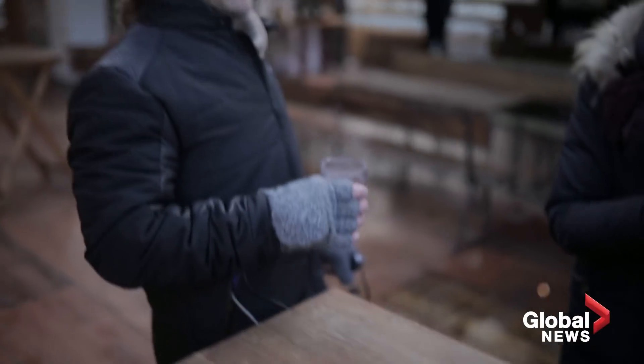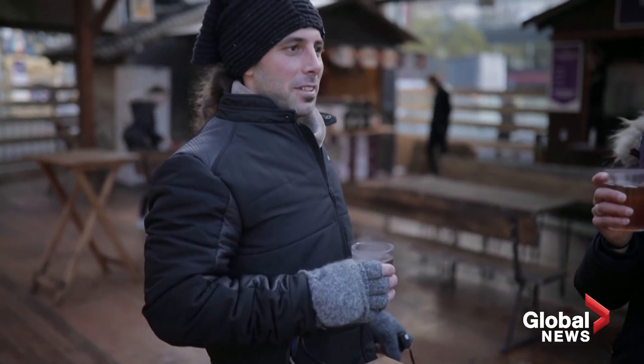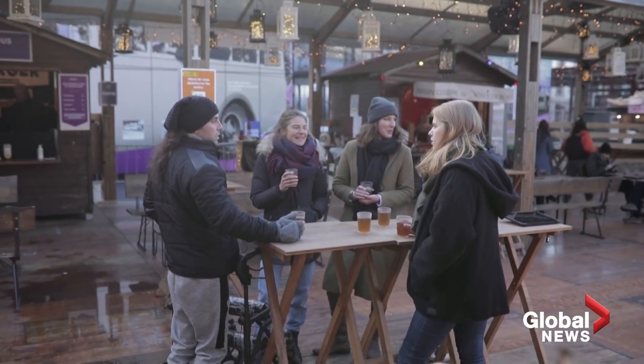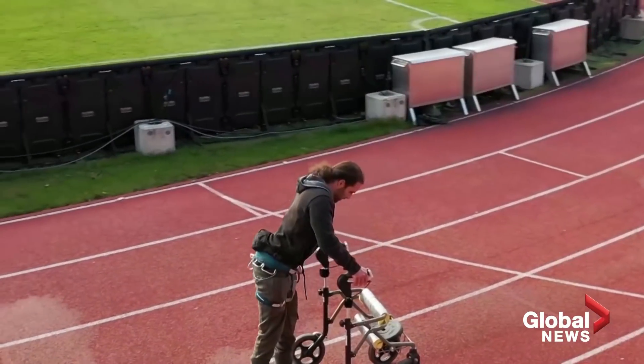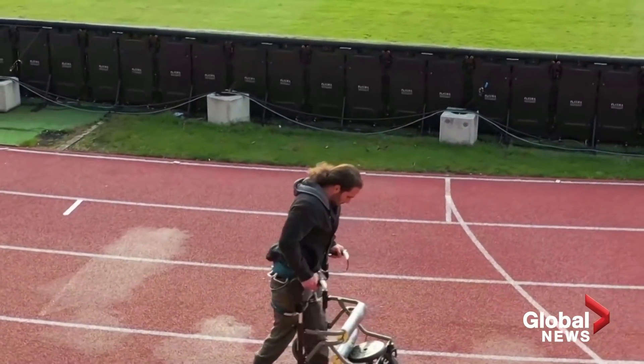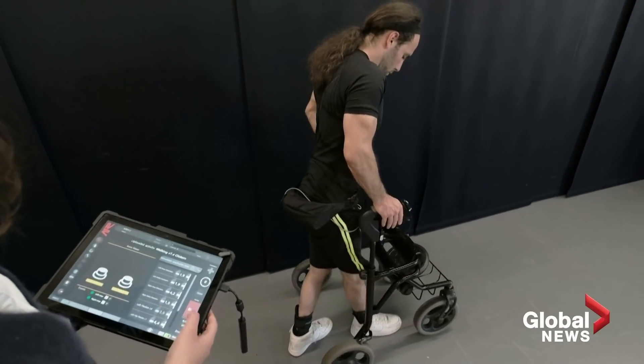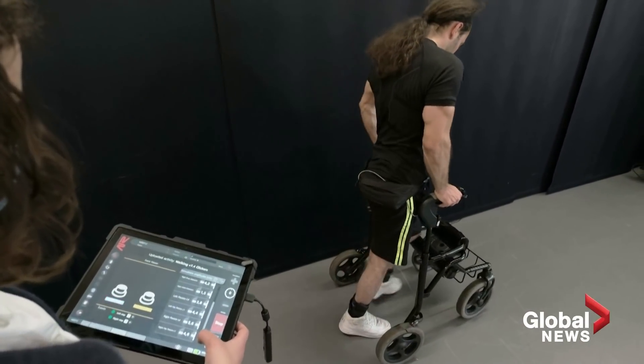They plan to launch a trial in about a year involving 70 to 100 patients, primarily in the United States. If the early findings are confirmed by larger studies, researchers say it could lead to those with spinal cord injuries being able to regain movement with just a single command using a phone or smartwatch.